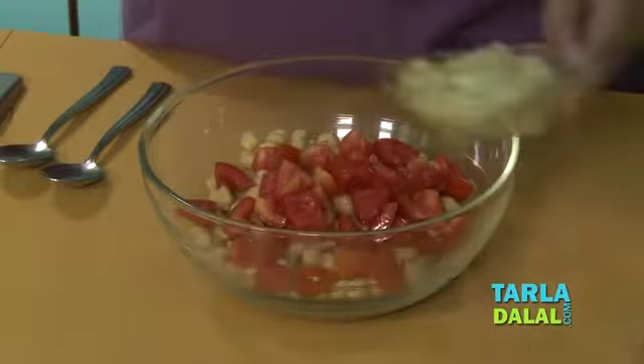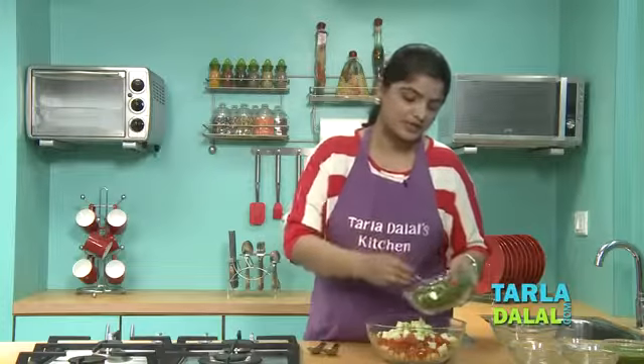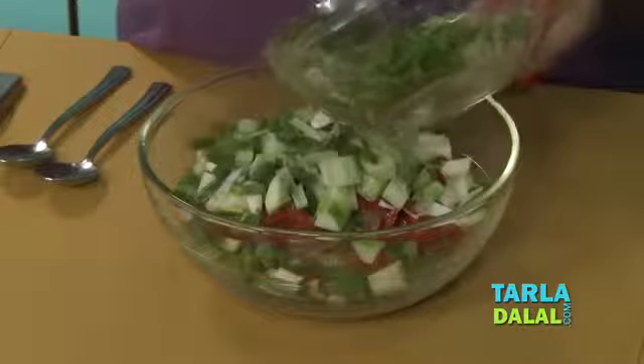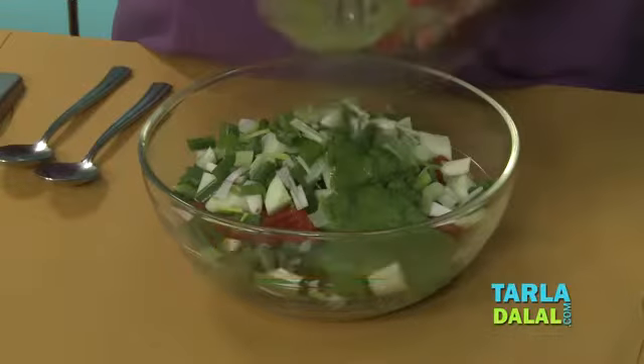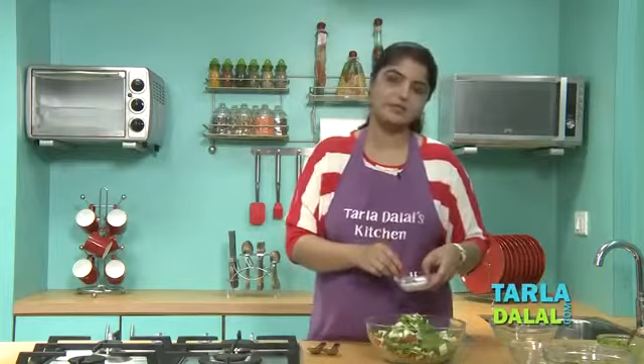Next, I'll add tomatoes, cucumber, a few spring onion greens and white, and our dressing.